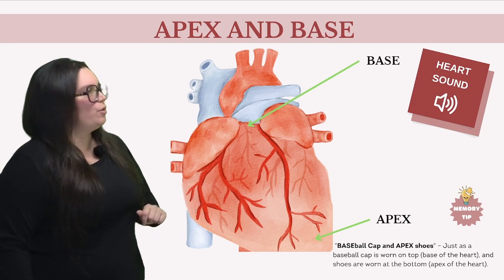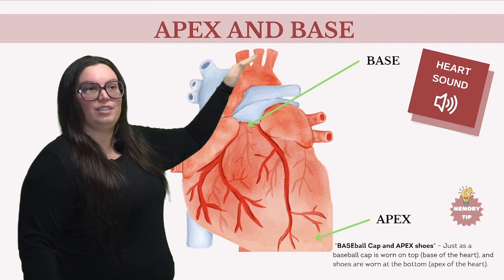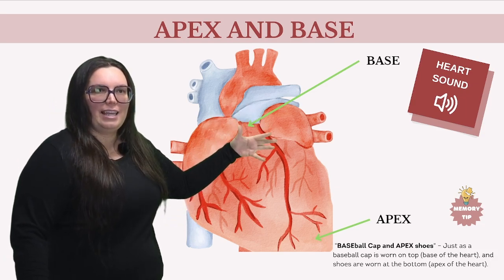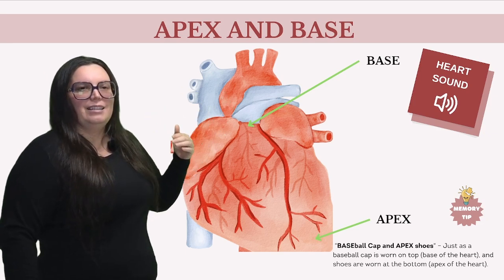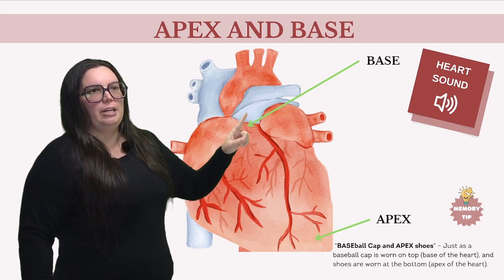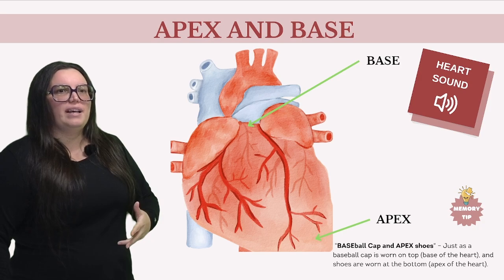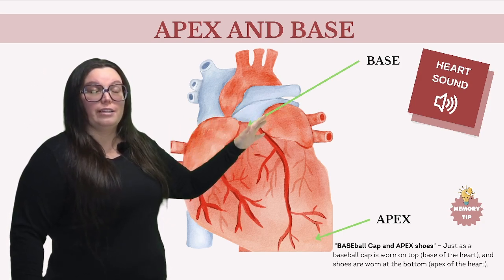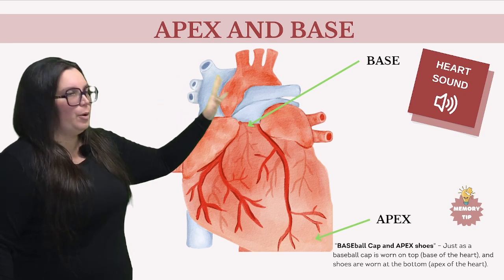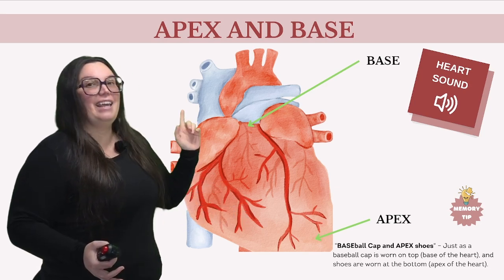Next, we have the base of our heart. Contrary to popular belief, the term 'base' might suggest it's at the bottom, but in this case it's actually at the top. The top of our heart is where the base is. It's positioned roughly opposite the apex, directed upwards, backwards, and to the right, lying beneath the second rib, adjoining the major blood vessels like our aorta — right here in the red — and our pulmonary trunk — in the blue. The base houses the origins of our major vessels, including the superior and inferior vena cava, our pulmonary arteries, and our pulmonary veins. It's essentially the heart's main hub for incoming and outgoing traffic.